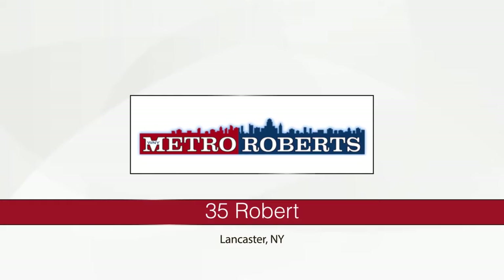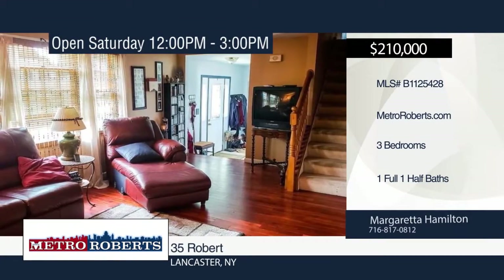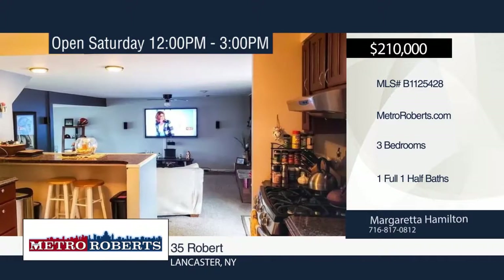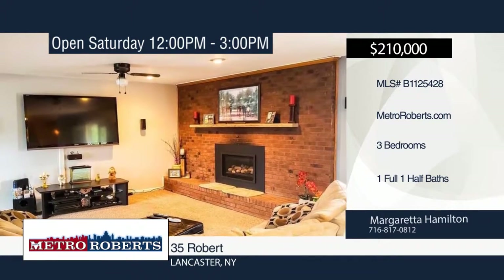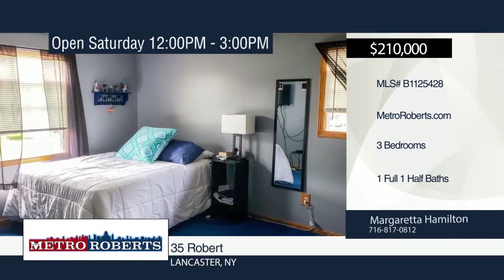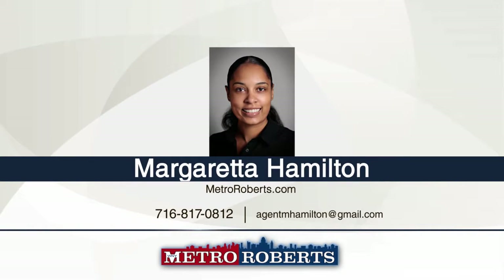Step right up to this wonderfully maintained three-bedroom, one-and-a-half bath home located on Robert Drive in the Depew School District. Enter the formal living room-dining room with hardwood floors. The family room offers a fireplace and French doors that lead out to the back deck with awning. The backyard is fully fenced in with a pool. A detached 2-and-a-half-car garage and hot water tank were installed at the end of May in 2018. Call Margareta Hamilton today to schedule your personal tour.